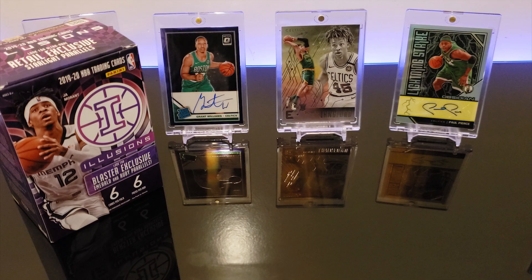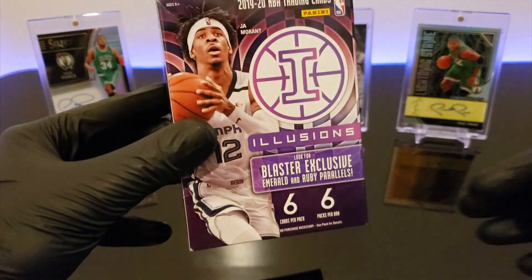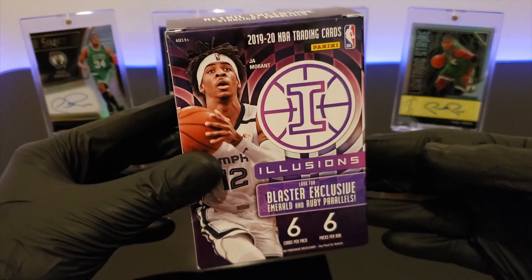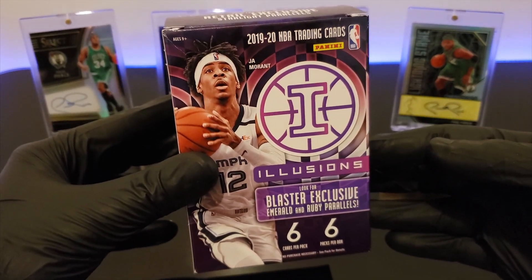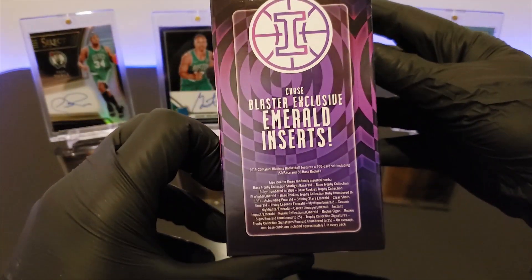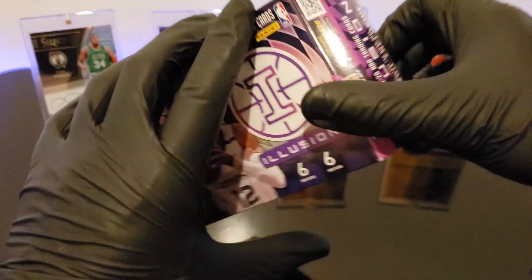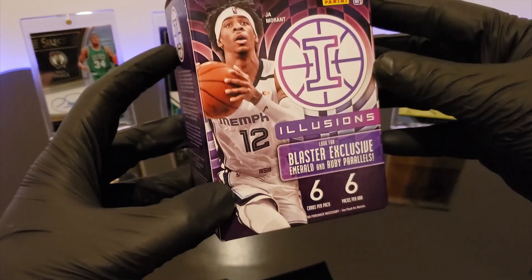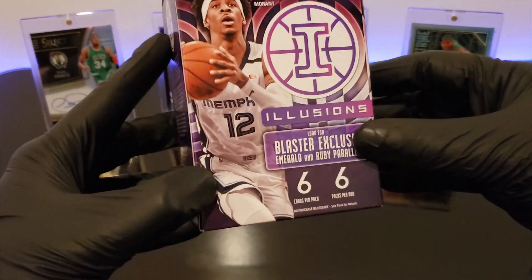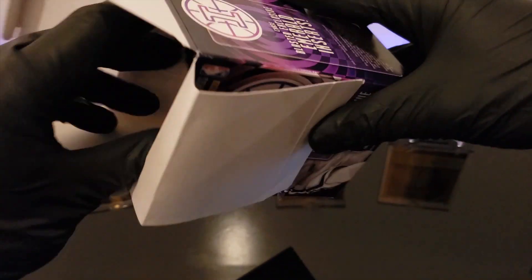I've been waiting so long to open this box — it finally came. I'm so excited, hopefully we're going to get something great. We're looking for some crazy Zions or Ja. This is the long-awaited Illusions Blaster Box. This is the front of the box so you guys can check it out, and we got some exclusive emerald inserts. In this box we have six cards per pack, six packs per box. Hopefully we'll get some good pack luck here.